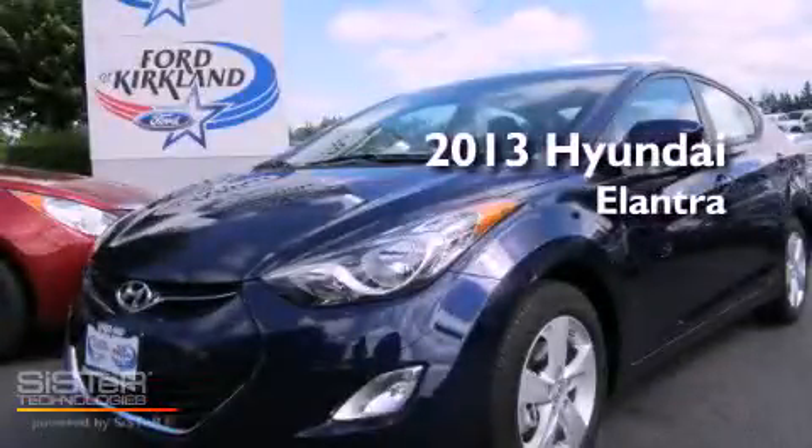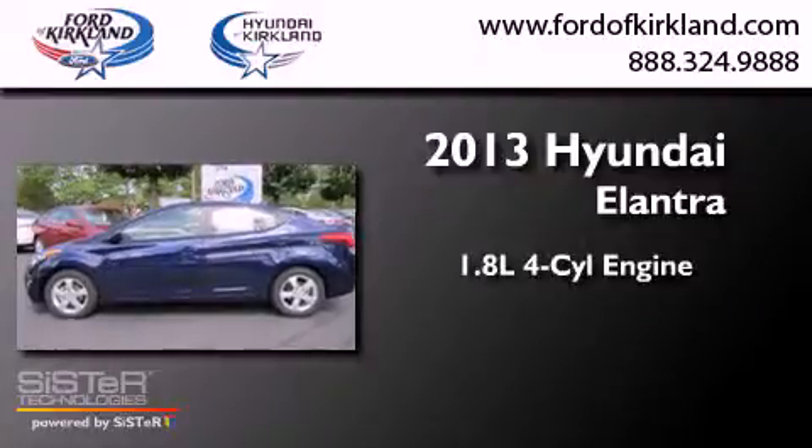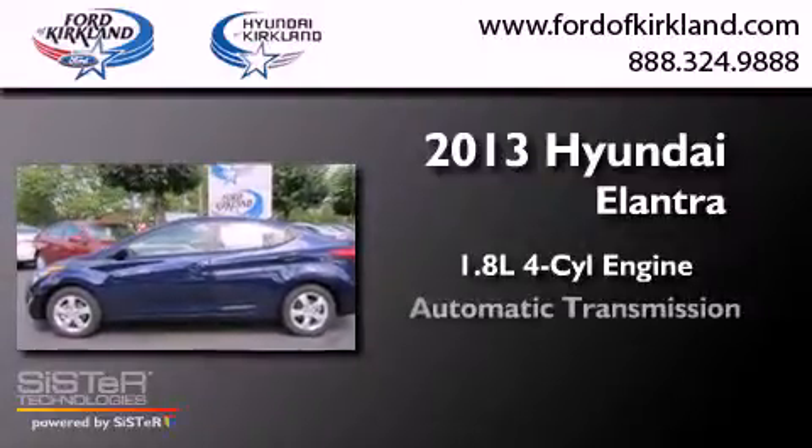This is a brand new 2013 Hyundai Elantra. It has a 1.8 liter four-cylinder engine and an automatic transmission.